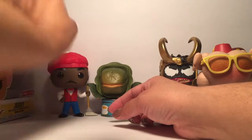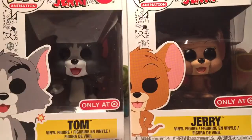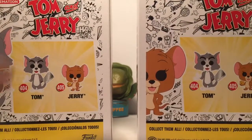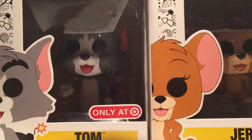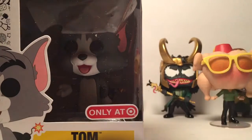I'm gonna lean him back here. All right, let's do Tom and Jerry next, together hopefully. So this is Tom and Jerry — these are Target exclusives. They normally come with a knife and cheese, but the Target exclusives have a bomb and dynamite, so that's the difference.